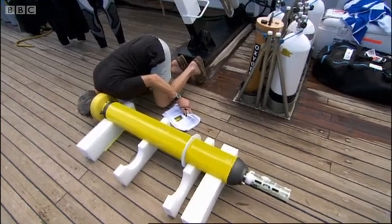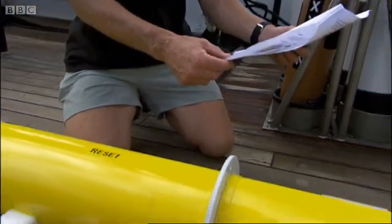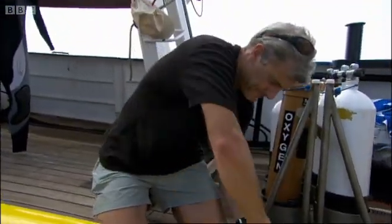The plan is to launch it into an area that's poorly covered by Argo floats, to help plug a gap in the survey network.